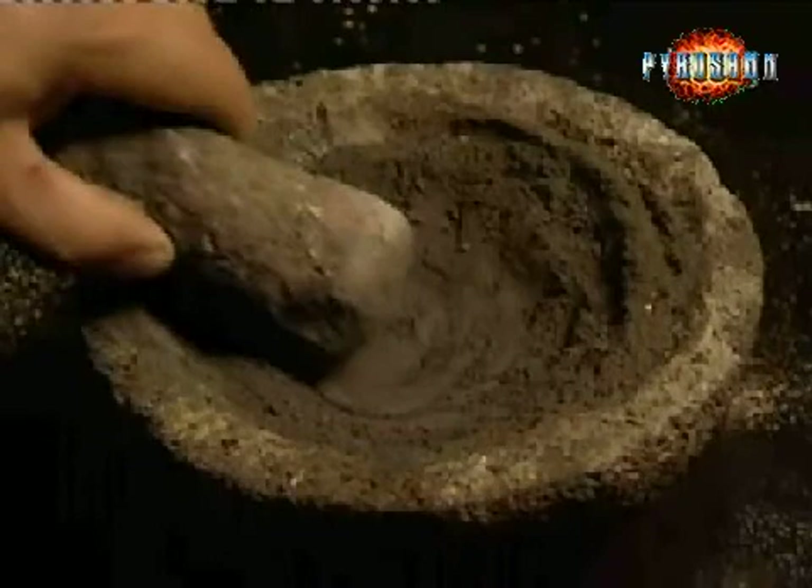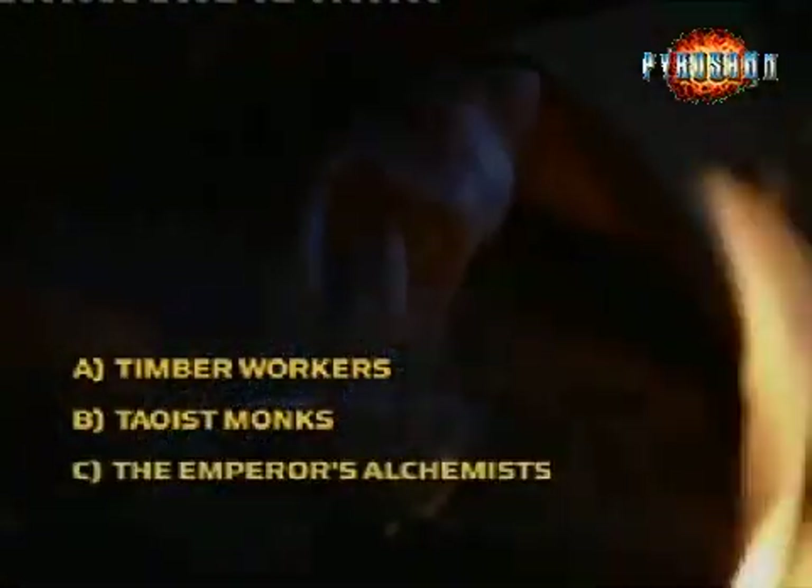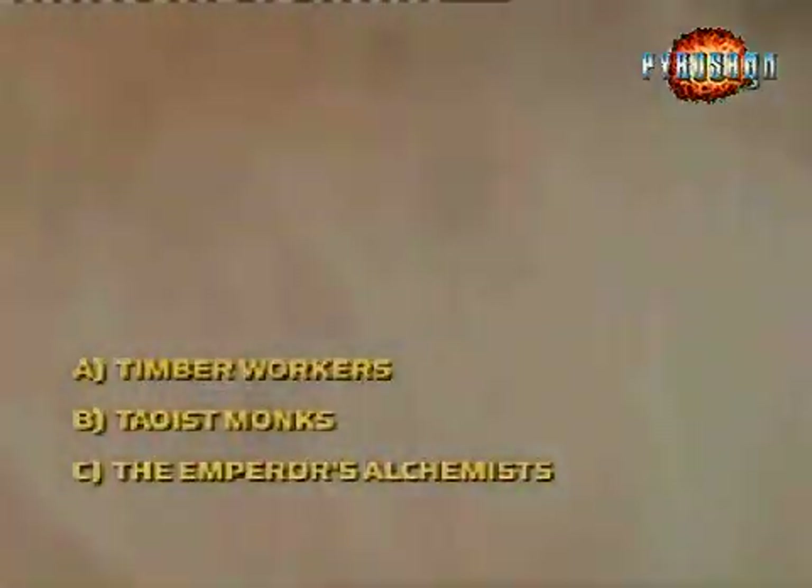Some people already know that the Chinese invented black powder and fireworks. But which group in China deserves the credit — timber workers, Taoist monks, or the emperor's alchemists? Taoist monks invented black powder about 1,200 years ago, paving the way for fireworks today.